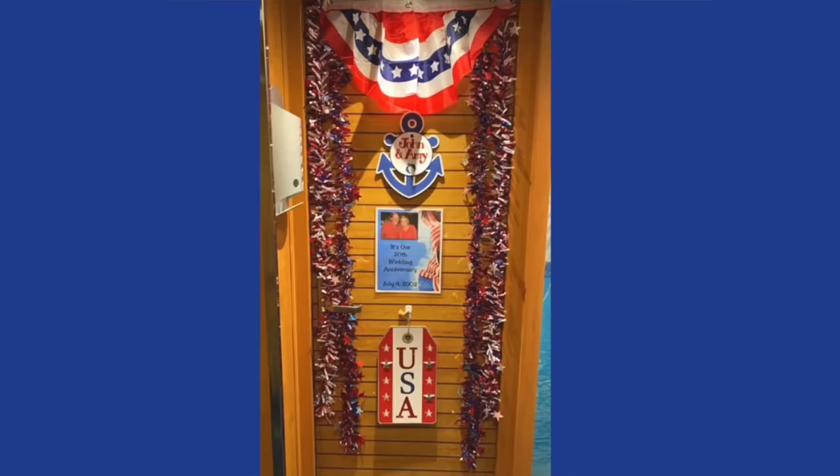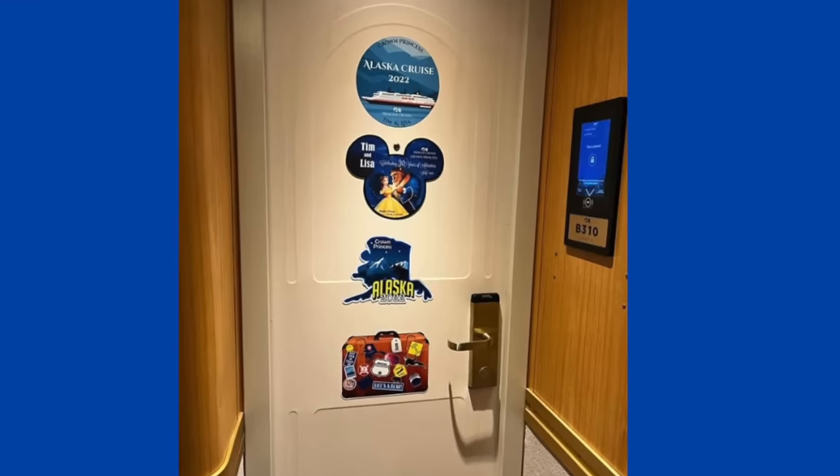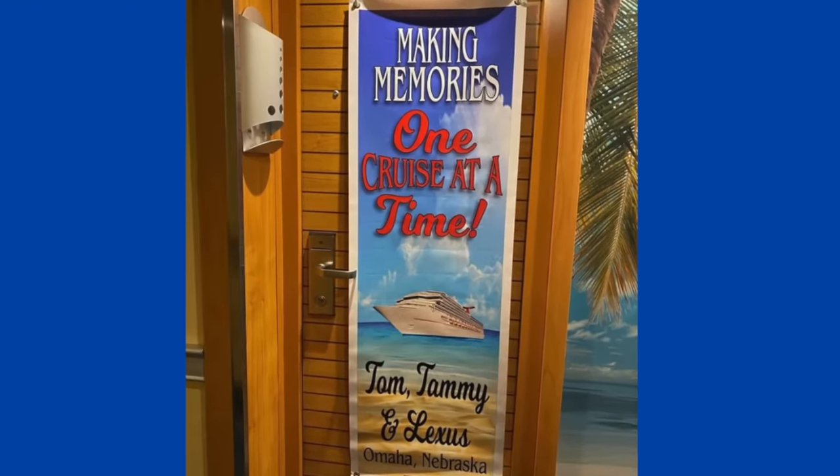Hi there, I'm Ilana from lifewellcruise.com. Welcome or welcome back to my channel. Cruising is a lot of fun, and one thing that's different on a cruise from hotel vacations is that on some cruise lines, decorating your cruise cabin door is actually pretty popular. In this video I'm going to share the do's and don'ts and everything you need to know.